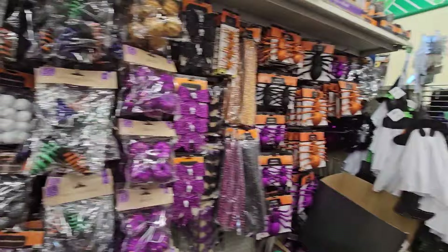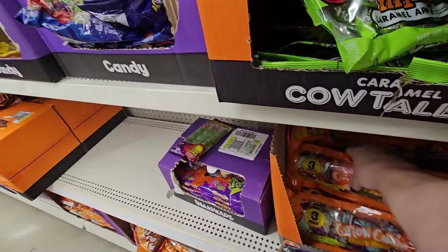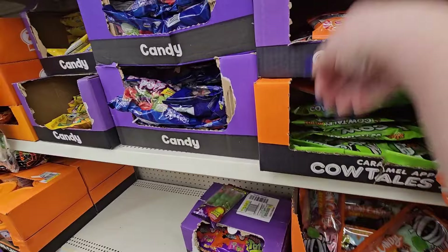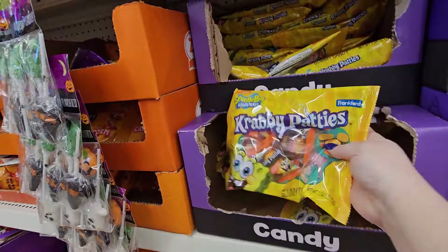Oh, this is candy — all the trick-or-treat candy on the other side. Cotton candy in watermelon, green apple, and blue raspberry. Three pack of cotton candy for Halloween, that's interesting. They have cow tails mini caramel, a pack of 12. Eyeballs and bubble gum. They have some Krabby Patties.